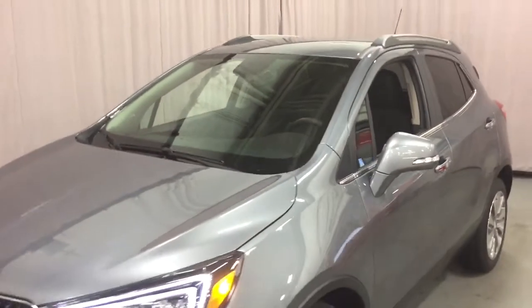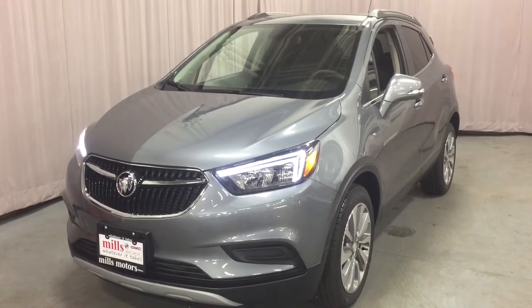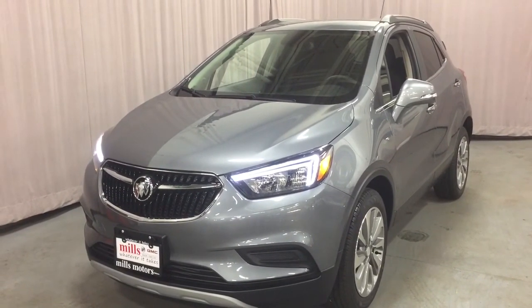That completes your look around this 2019 Buick Encore. If you'd like to give it a test drive, we are at Mills Motors, 240 Bond Street East in Oshawa, where we always do whatever it takes.